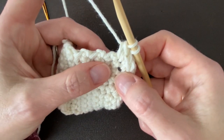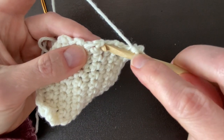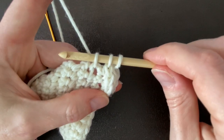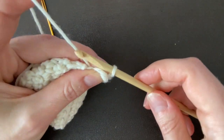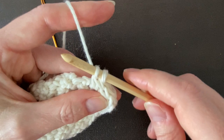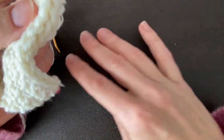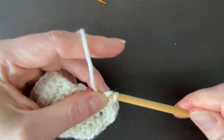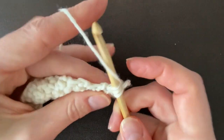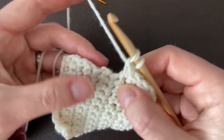Now we're going to work down the side of the sample. We're going to work the i-cord into each row, not skipping ahead — going here and drawing up a loop, three stitches on the hook. Pinch the two closest to the tip, grab your yarn, draw it through, return those two stitches to your hook, and pull a loop through both of them. Then go into the next stitch and repeat all the way down each stitch along the side.